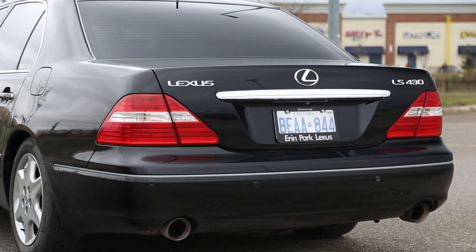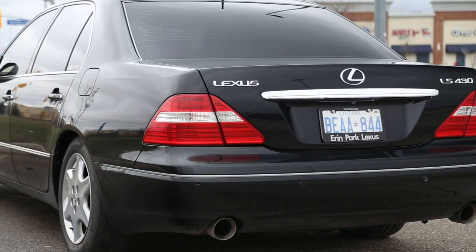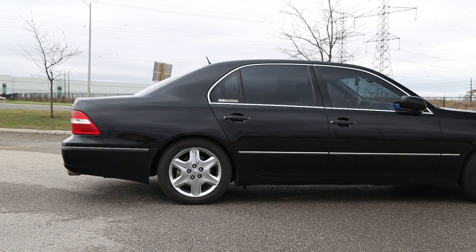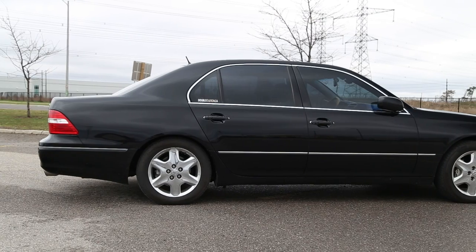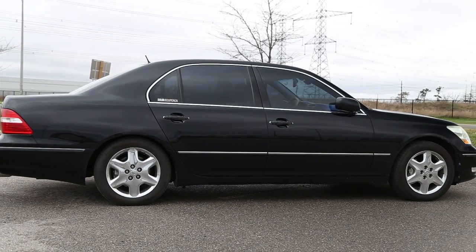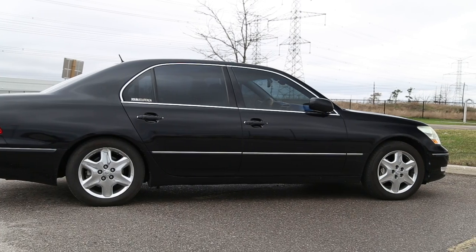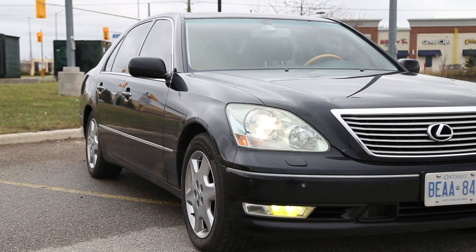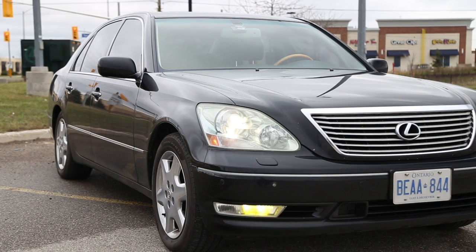This car is so close to the Mercedes S-Class. We've driven three different generations of S-Class — four different cars — and they're always butter smooth on the road, and so is this. Not only is the ride phenomenal, but just the graceful power delivery of this 290-horsepower V8 engine is really unmatched.